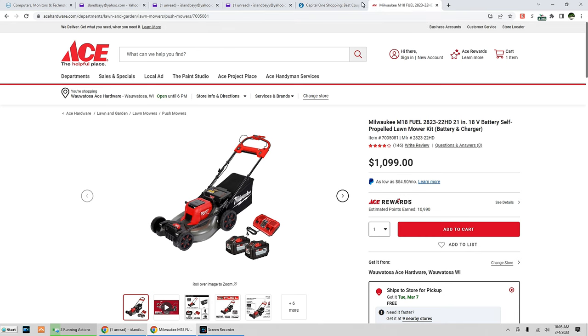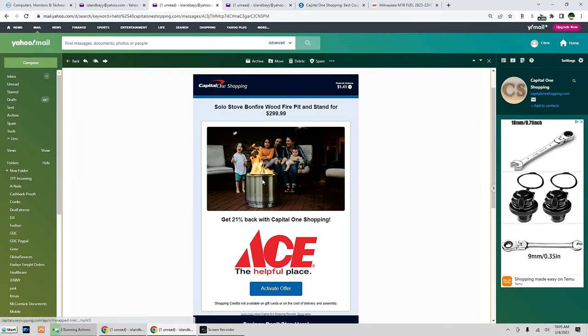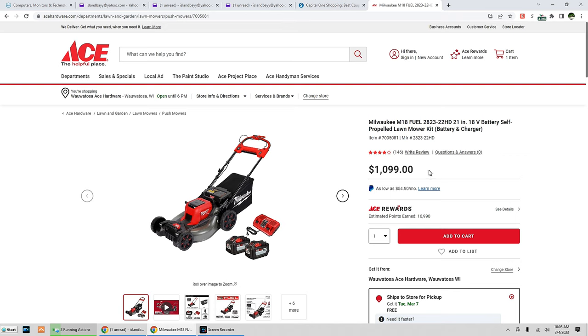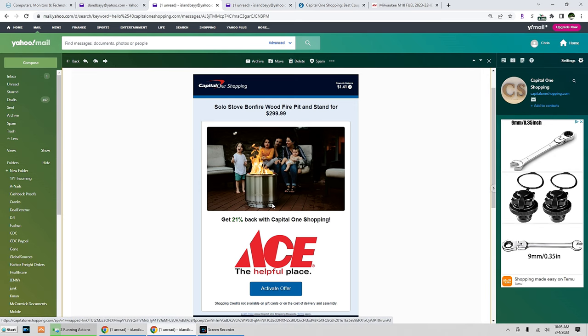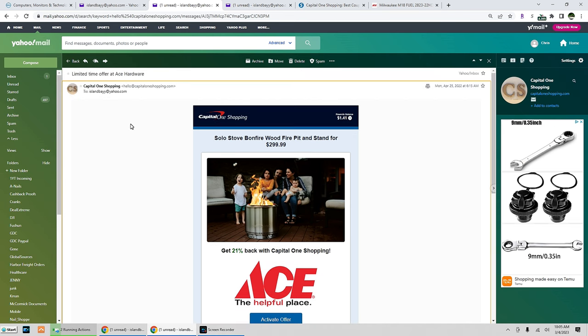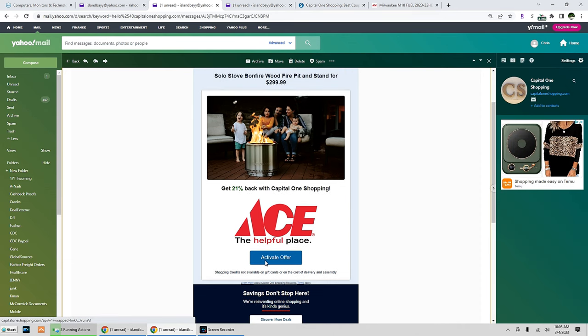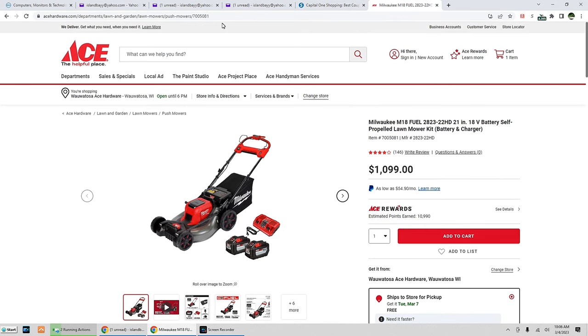I'm going to go back to an email I saved from last year — April 25th. I was looking at both the Solo Stove and the Milwaukee Mower at the time. What's going to happen is eventually, after browsing that product and the website noticing you're not buying but you keep coming back to it — it knows you really want it but you're not buying — so what incentive do they have to get you to buy? They send you out a special limited time offer, usually good for just a couple of days. You click 'activate offer' and it'll bring you directly back to that product.